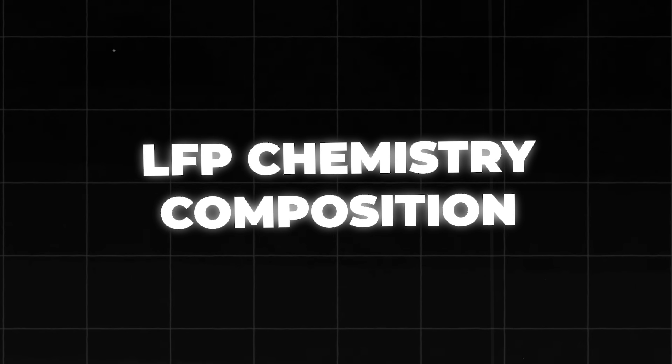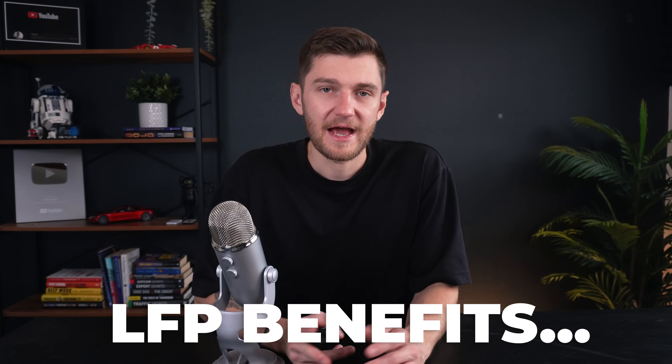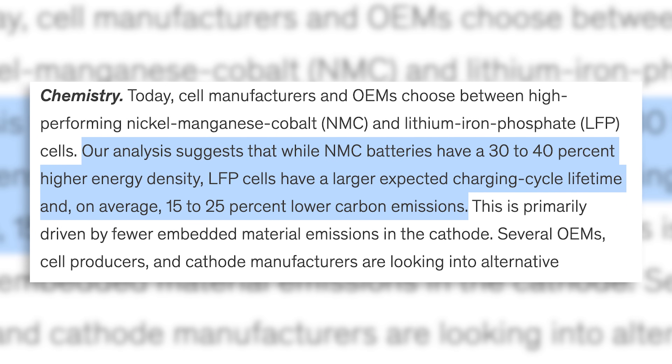LFP batteries form part of the lithium battery family, alongside NMC and NCA batteries also often used in EVs. Each battery type gets its name from the materials used in its cathode, where lithium ions flow during discharge. LFP batteries have several advantages over NMC and NCA: they are highly heat-resistant, incredibly stable, and degrade slower over time. NCA and NMC combine metals with nickel and cobalt for longer life and higher energy density. However, these elements are heavily criticized for their carbon footprint, while LFP batteries are more environmentally friendly and have 15–25% lower carbon emissions, making them ideal where safety, longevity, and sustainability are key.